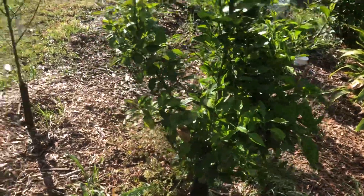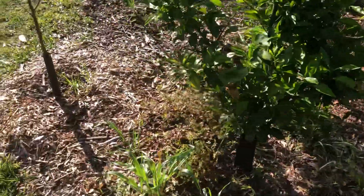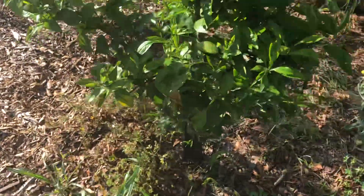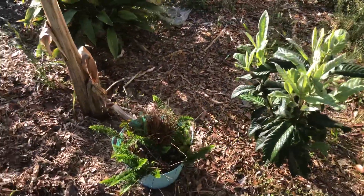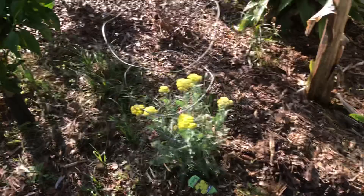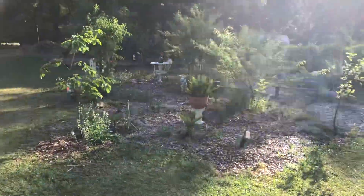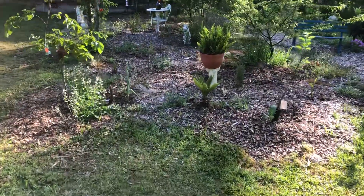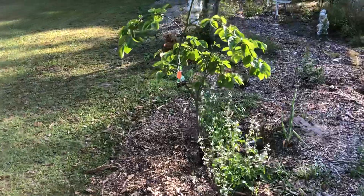Over there we have another Japanese plum grown from seed which has not fruited yet, but it has beautiful foliage. And over here is my other front food forest in the backyard, and I have a persimmon right here.